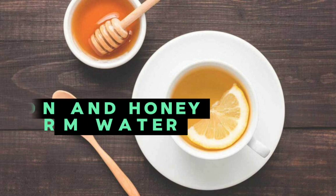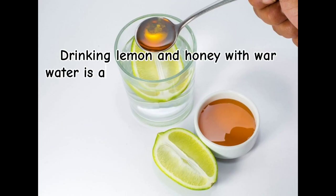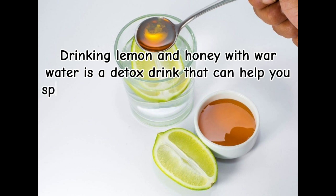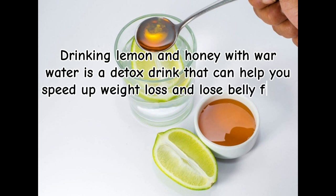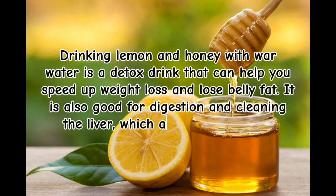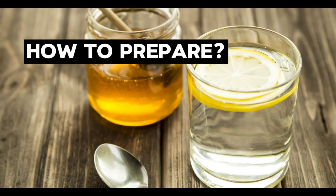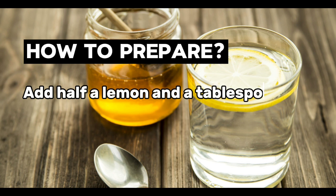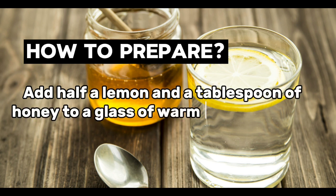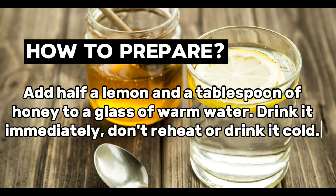Lemon and honey warm water. Drinking lemon and honey with warm water is a detox drink that can help you speed up weight loss and lose belly fat. It is also good for digestion and cleaning the liver, which also helps you lose weight. How to prepare: Add half a lemon and a tablespoon of honey to a glass of warm water. Drink it immediately. Don't reheat or drink it cold.